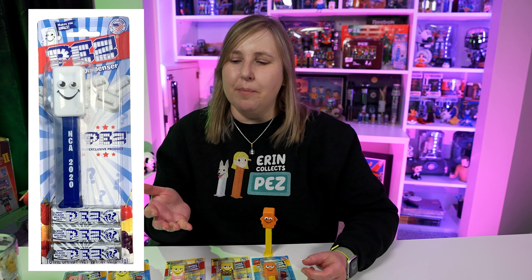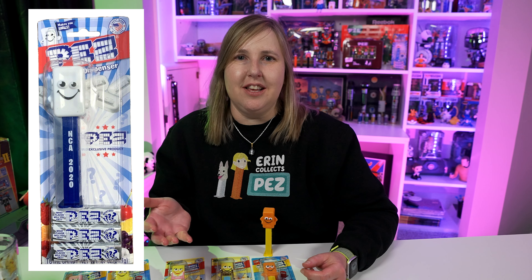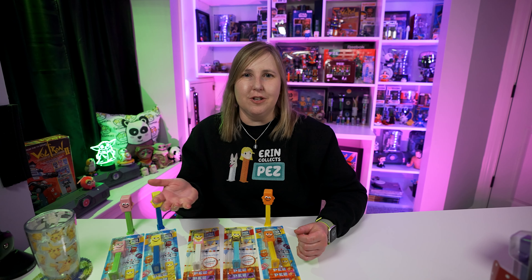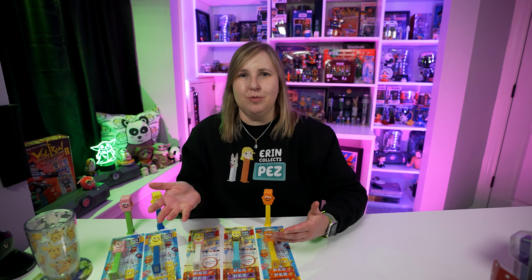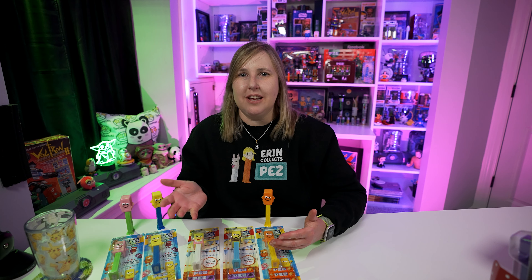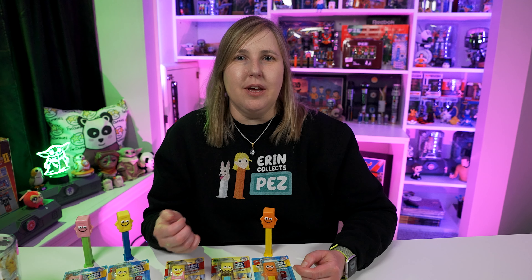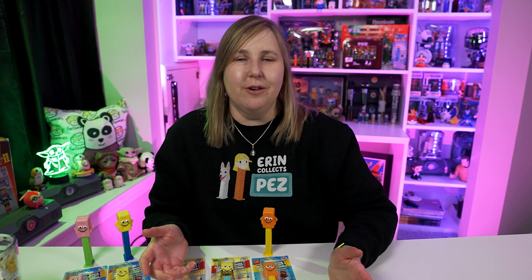I think it was sometime in May of 2020 when Pez released this. I want to go back — Aaron, get online and buy this Pez! After I publish this video I might go on eBay or check with some of my Pez dealer friends and say hey, do you have this Pez for sale? Because I need it.